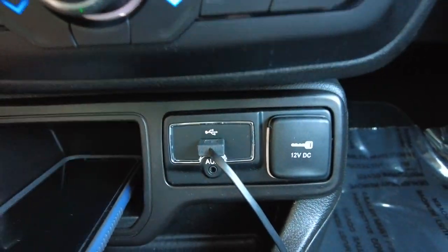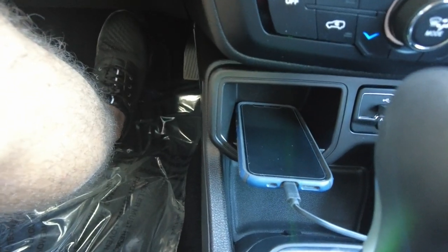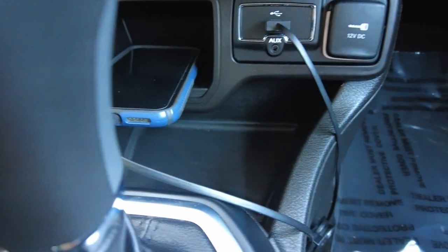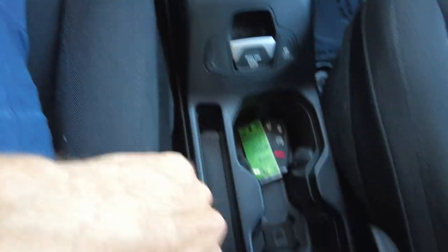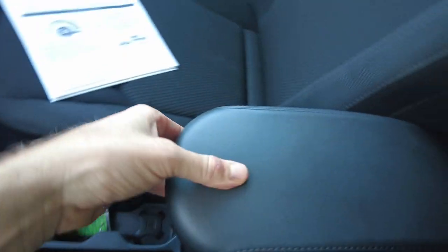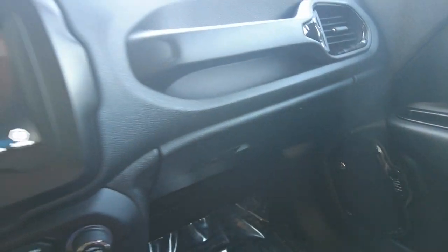There are buttons and knobs for the radio, and below those for the heat and air conditioning. You plug in a USB right here to charge your phone and connect Android Auto or Apple CarPlay. There's a nice tray for your phone and storage underneath it. There's also 12-volt power, an electric emergency brake, beverage holders, a center console for storage, and a glove compartment — which still has the factory books in it.